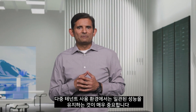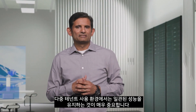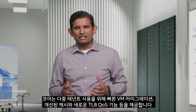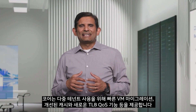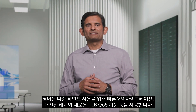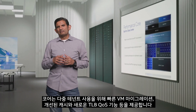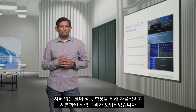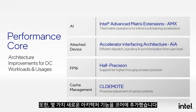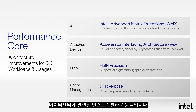Consistent performance under multi-tenant usages is critical. The core delivers several improvements like fast VM migration, enhanced cache, and new TLB QoS capabilities for multi-tenant usages. We introduced autonomous and fine-grained power management to improve core performance without jitter. In addition, we added several new architecture capabilities in the core, including instructions and capabilities relevant for the data center.